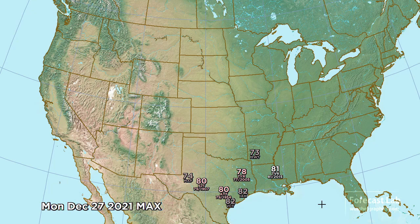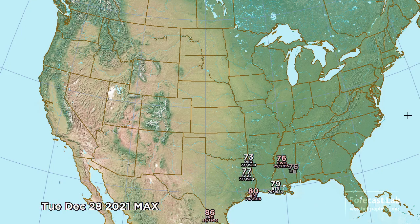Looks like the same deal for Monday the 27th and the 28th. That kind of heat in the southern U.S. — you either love it or you hate it. But we are seeing some indications of a change coming up around New Year's Day, possibly to the 2nd or 3rd, with an outbreak of cold air coming south, but that's still quite a ways away.